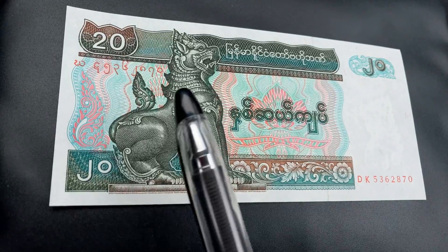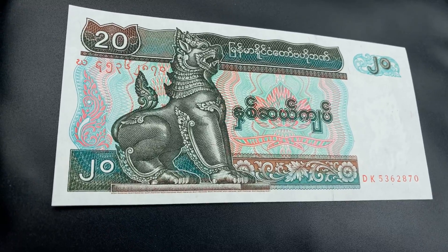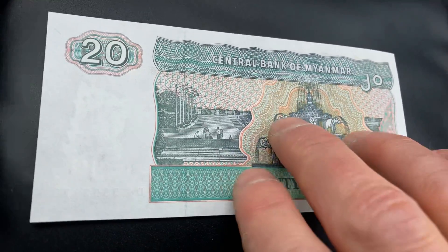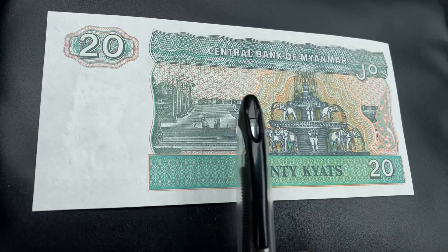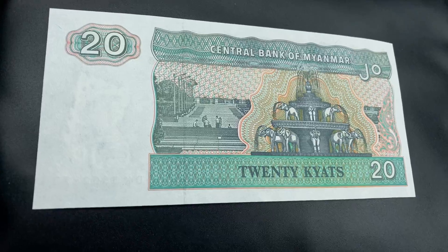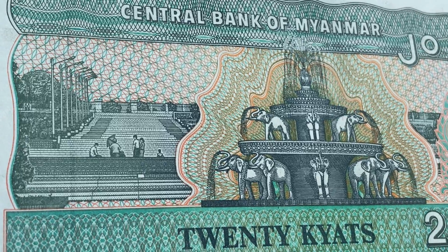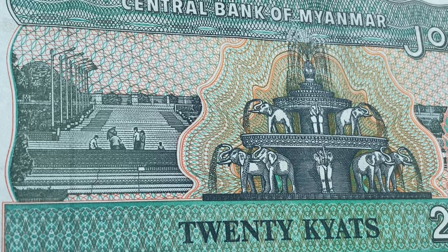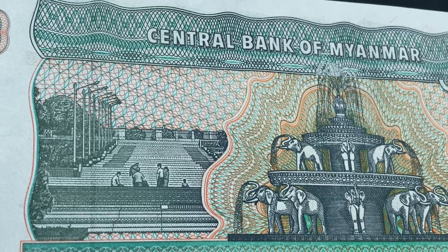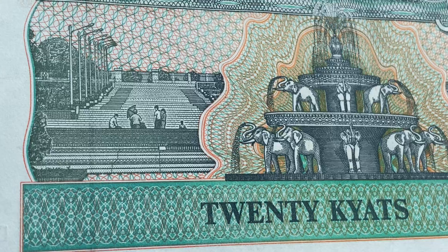Hope you all enjoy the colors, patterns, and designs and appreciate the artistic value as well as the monetary value of this lovely world note. Now let's go ahead and turn this over and take a look at the other side — you can see a beautiful design on the other side as well. Look at all those designs, colors, and patterns — pretty amazing. Let's zoom in a little bit for a closer look. Wow, what an amazing design — so complex and creative, very well thought out.